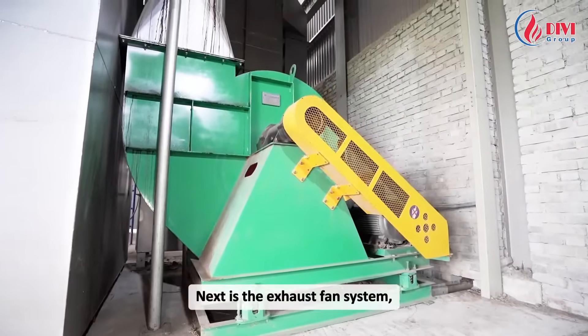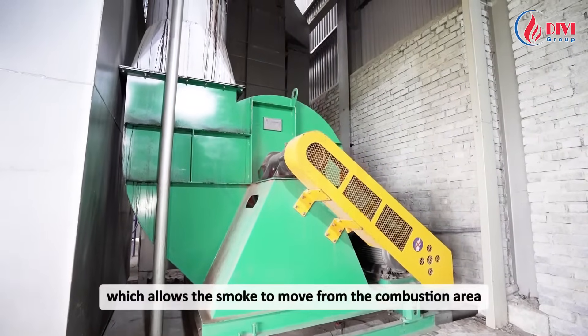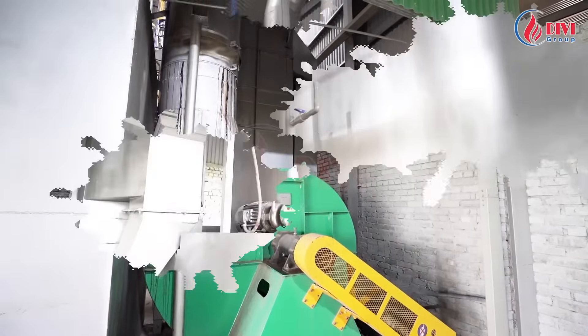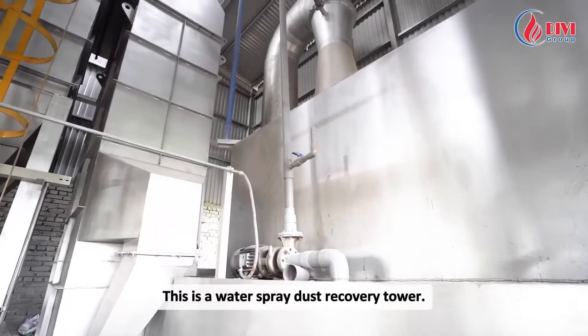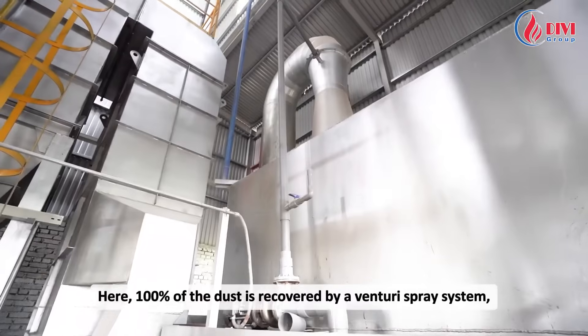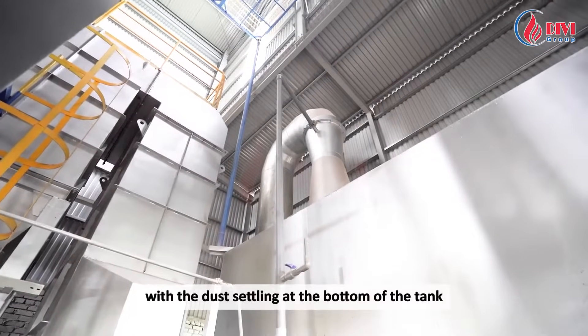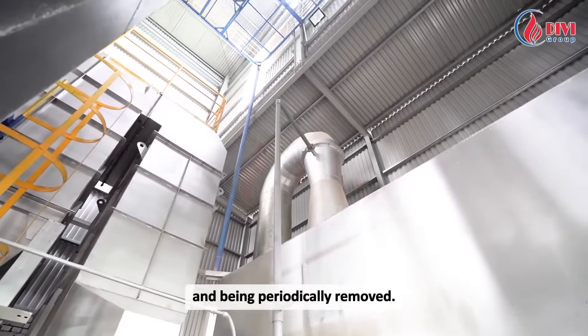Next is the exhaust fan system, which allows the smoke to move from the combustion area to the heat recovery devices behind the boiler. This is a water spray dust recovery tower, where 100% of the dust is recovered by a venturi spray system, with the dust settling at the bottom of the tank and being periodically removed.